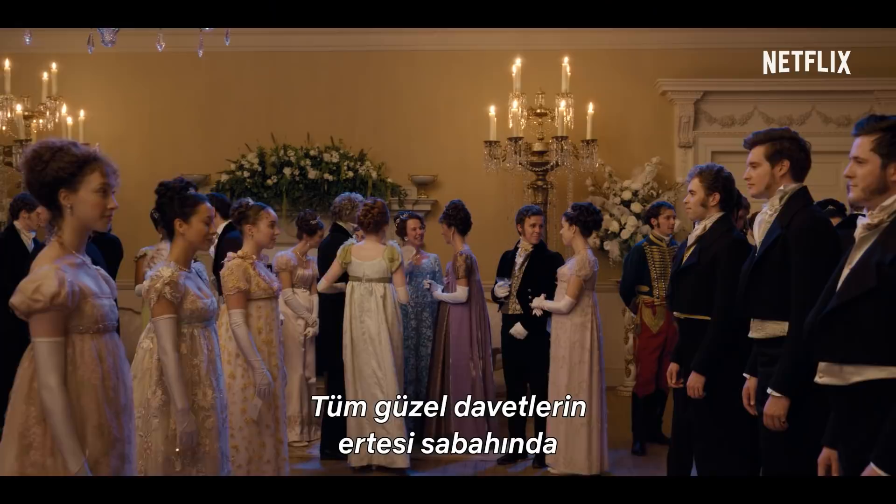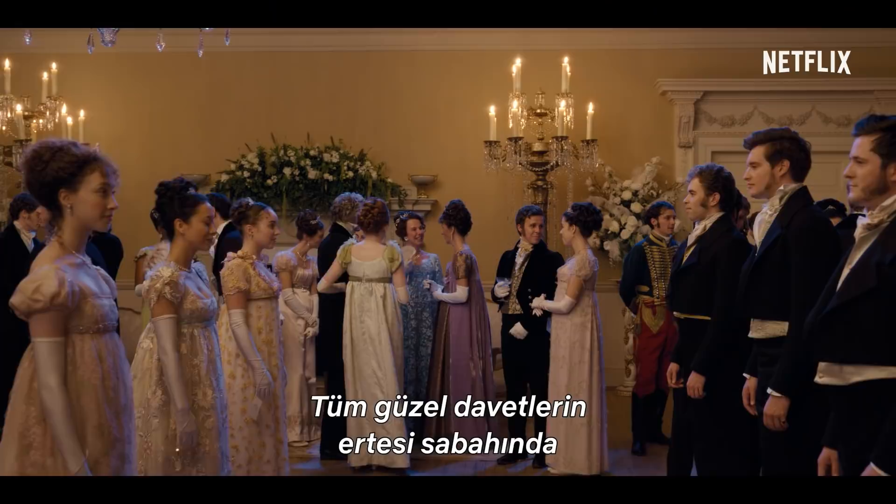The illustrious words that come to this author's mind the morning after any good party are shock and delight.